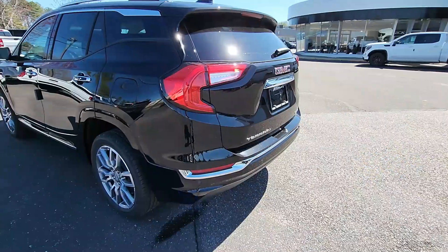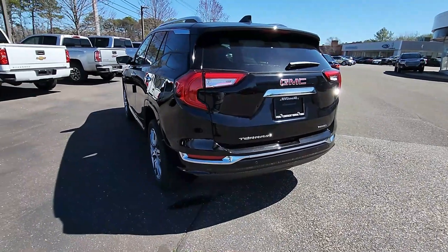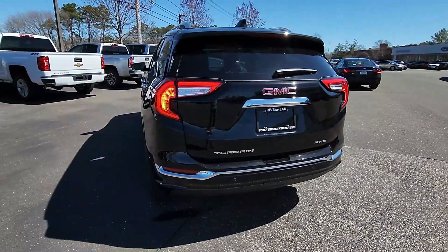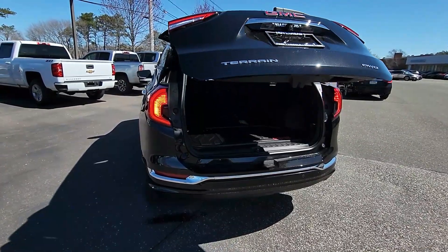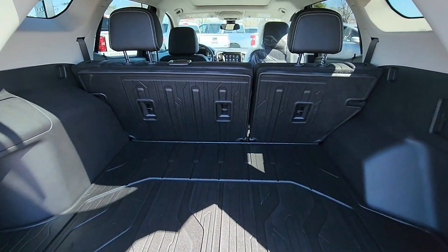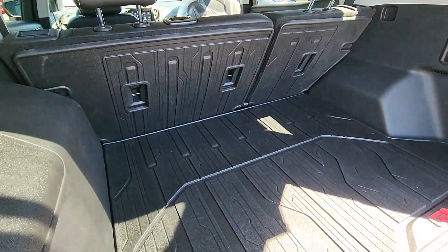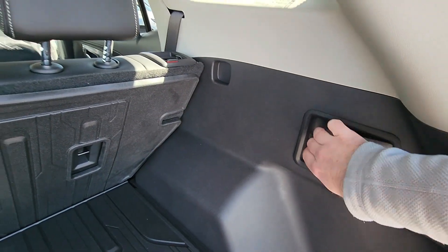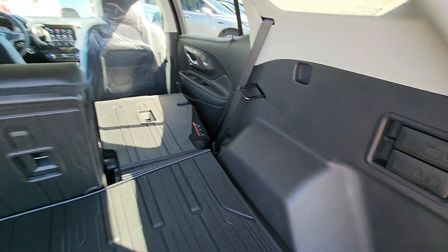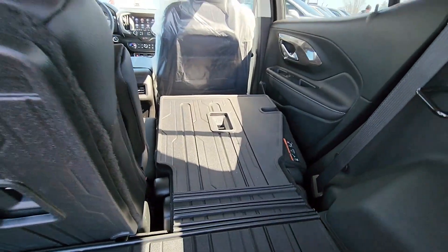Let's go to the back of the GMC. On your key fob, you can double-click the trunk open button and it'll automatically open to a set height. We have the cargo all-weather liner in here, and two latches which will set these seats flat for you — they just have to sit down flat.